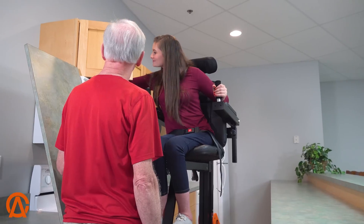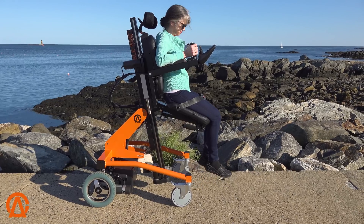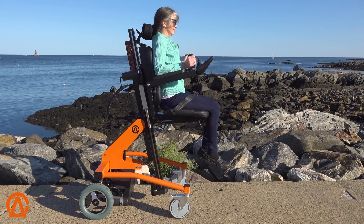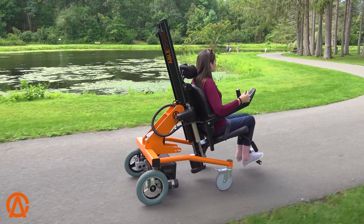At the touch of a button, being able to get to certain places, it really boosts the quality of life and just being able to do more things that you can't in a traditional power chair. It just gives you that much more freedom and independence.